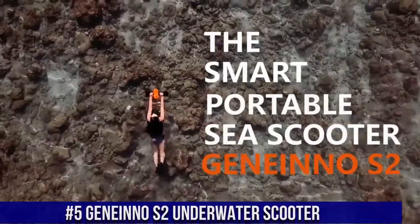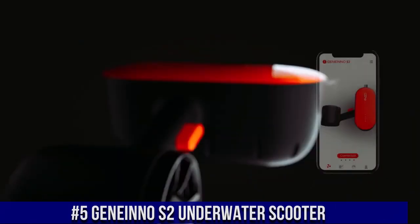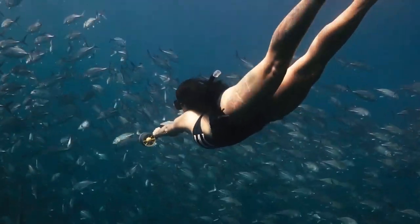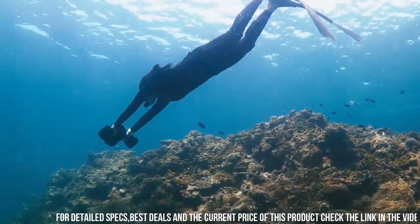Number 5: Jnino S2 Underwater Scooter. A high-performance and innovative device that allows you to explore the underwater world with ease and speed. The scooter is designed to propel you through the water at speeds of up to 2.7 meters per second, allowing you to cover large distances quickly and effortlessly.